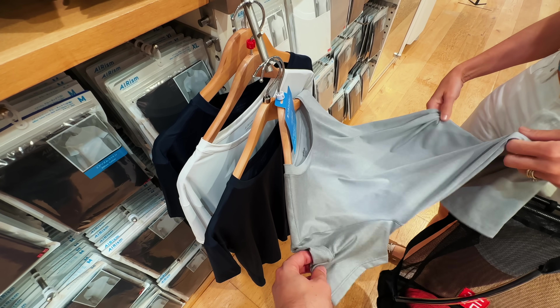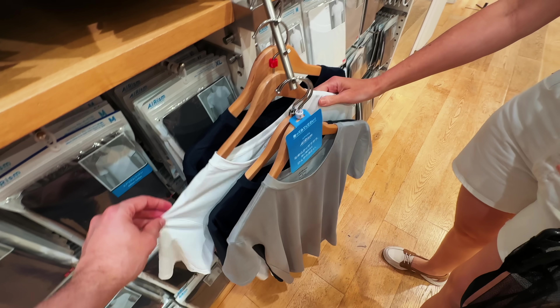These Airisms are nice undershirts — very comfortable. Something like that but maybe a v-neck.